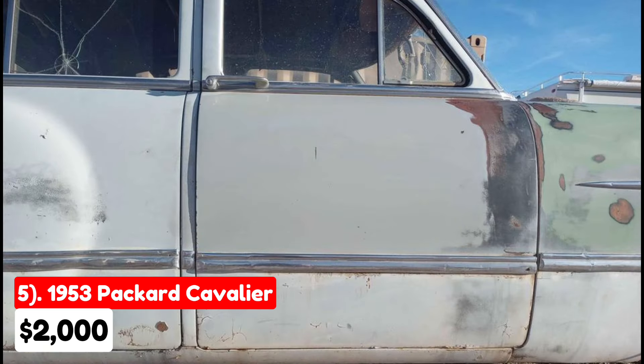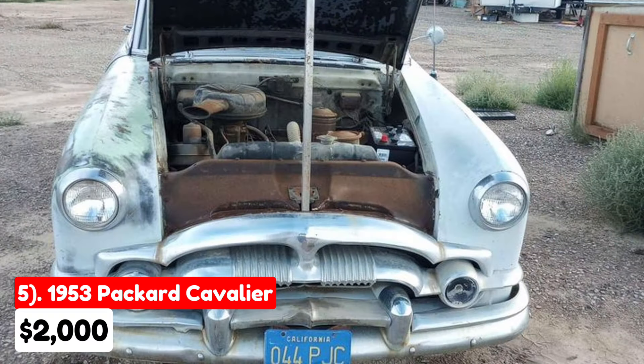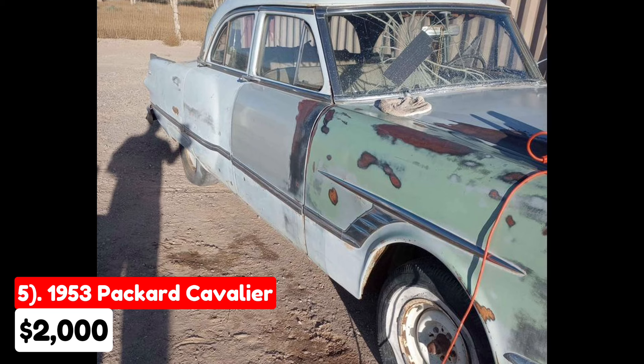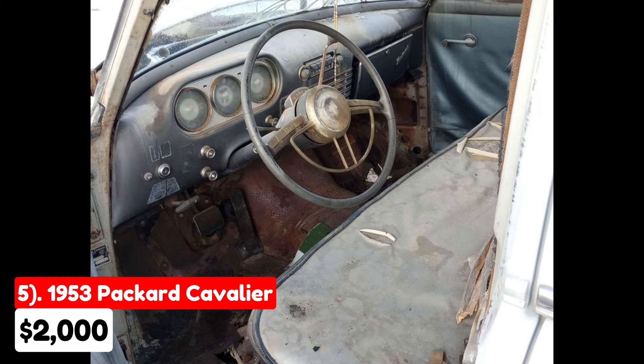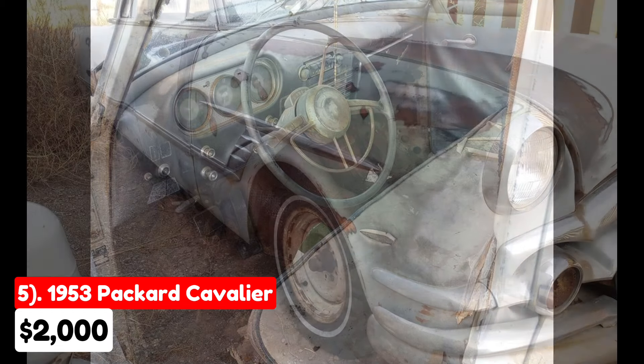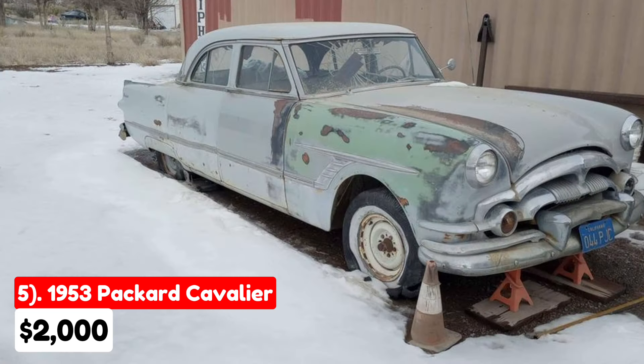The car does turn over when the generator is jumped. Included with the vehicle are an NOS (new old stock) windshield, original hubcaps, rear skirts, and original keys. It operates on a 6-volt system and comes with a battery. With fewer than 11,000 units produced, this Packard is a rare find, ideal for a classic car enthusiast willing to invest in significant repairs to bring it back to life.